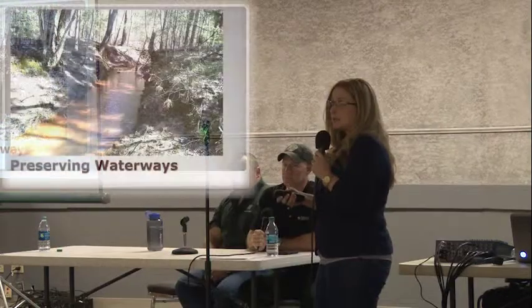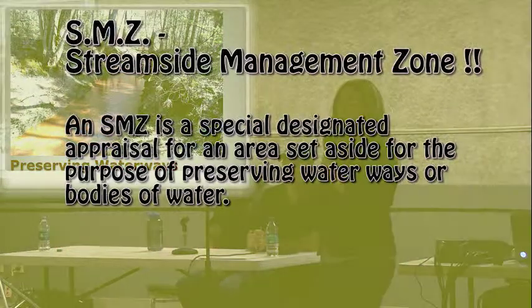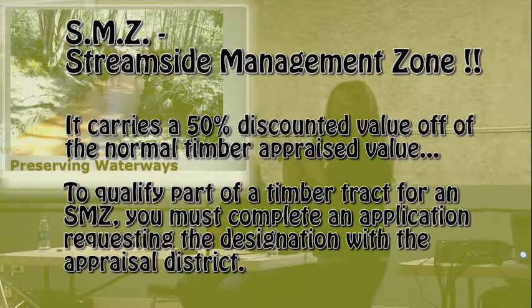Generally that's called an SMZ. It does require a special application on file accompanying your normal application because this is a different designation within our system. It lets us know that you're protecting that waterway and you're allowing a certain boundary along that waterway so you do not disrupt that water table.